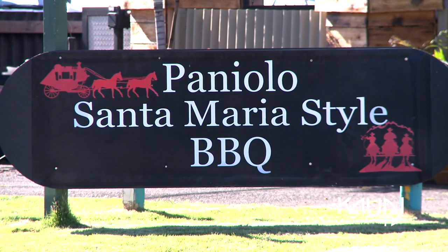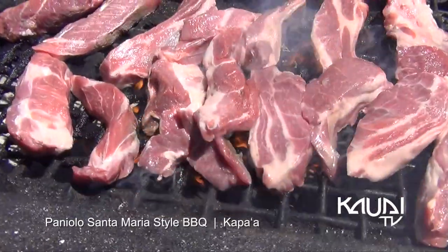Aloha everyone, welcome. I'm here with Jared at Paniolo's Santa Maria style barbecue. I hear about the Texas style barbecue and then you get the Kansas City style. What makes you a little different from all those things?